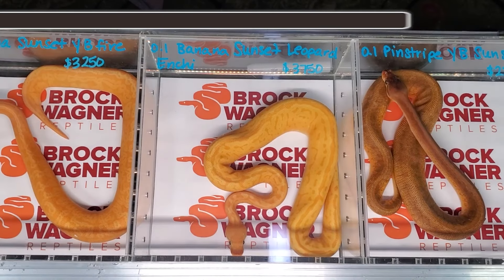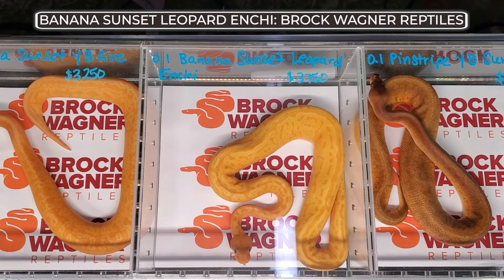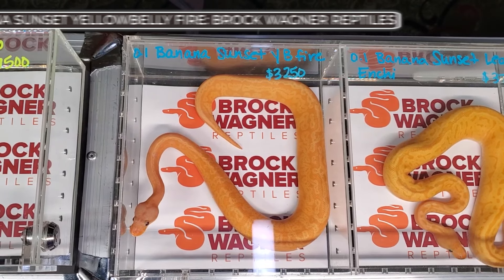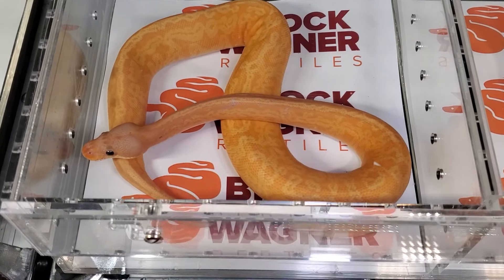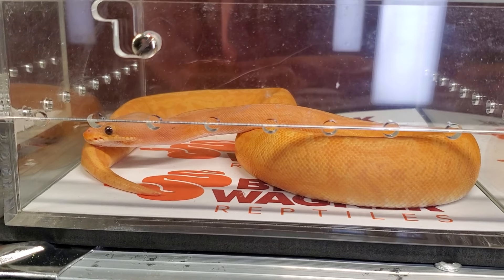At number four from Brock Wagner Reptiles would be this pair of sunsets — one being a banana sunset leopard and sheath, and the other being a banana sunset yellow belly fire. Every year I seem to pick a sunset of some sort, and I think the reason I do that is because I'm not inclined mostly towards sunset except for when it's done very right. And these people do it incredibly right.